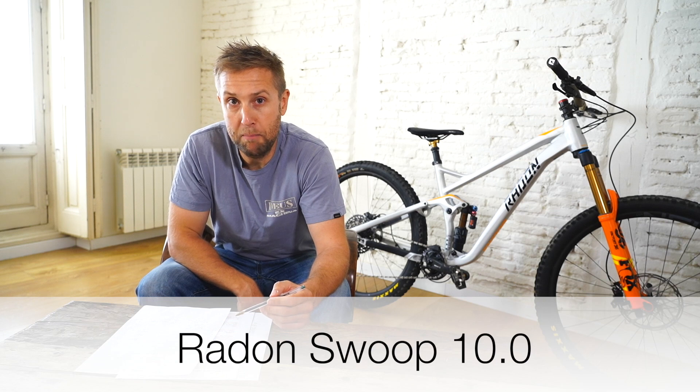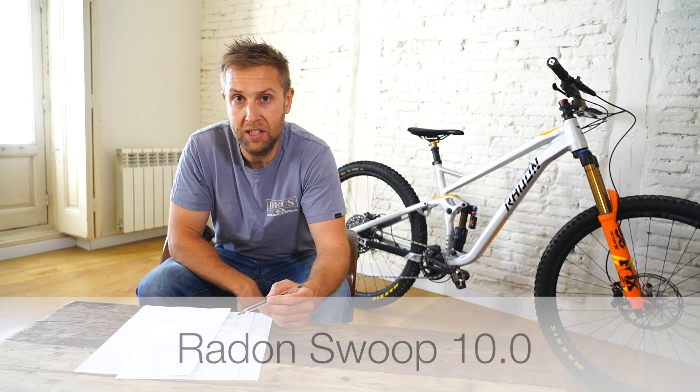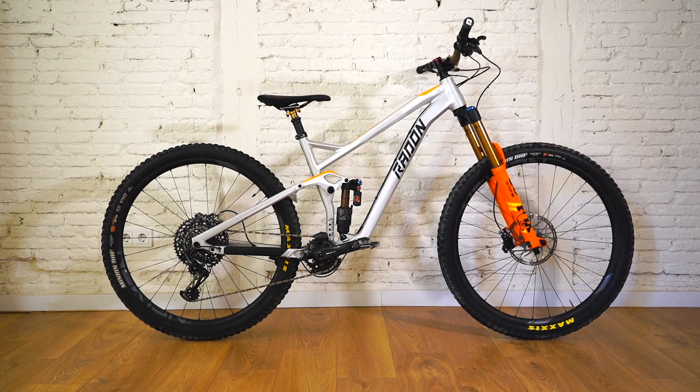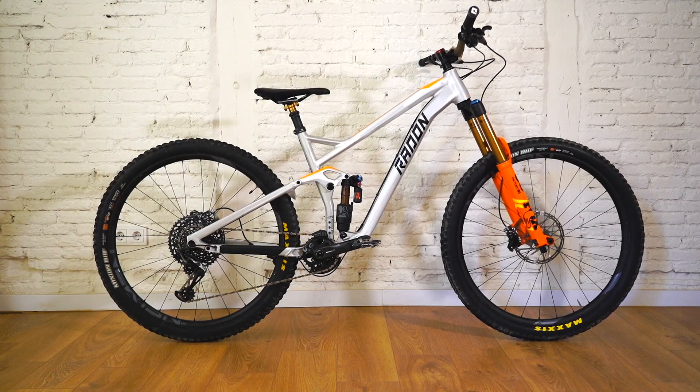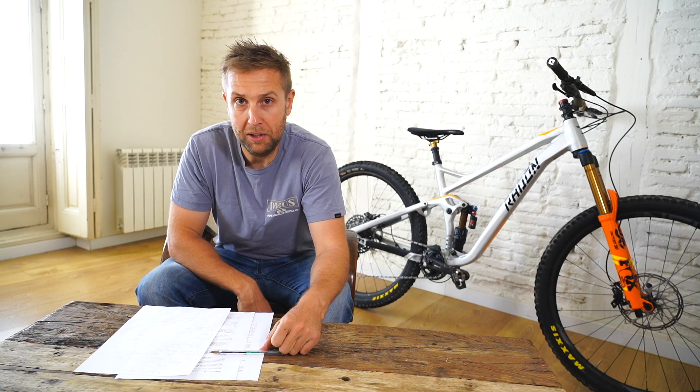So I bought the Radon Swoop 10.0 2019 29er Super Enduro about three months ago. I told you I was gonna do an unboxing, the first ride, and the 500Ks review. I've probably done about 500Ks on it now, and this is what I think of the bike.